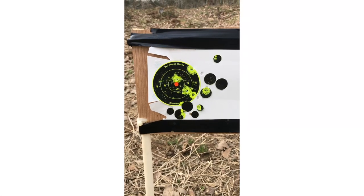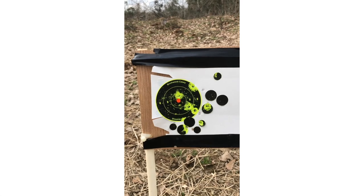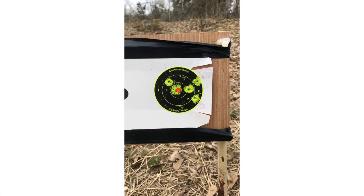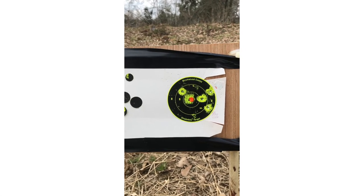On the left, I was sighting the scope and the rifle — the gun. And on the right, I managed to finally sight it and I took 5 shots.